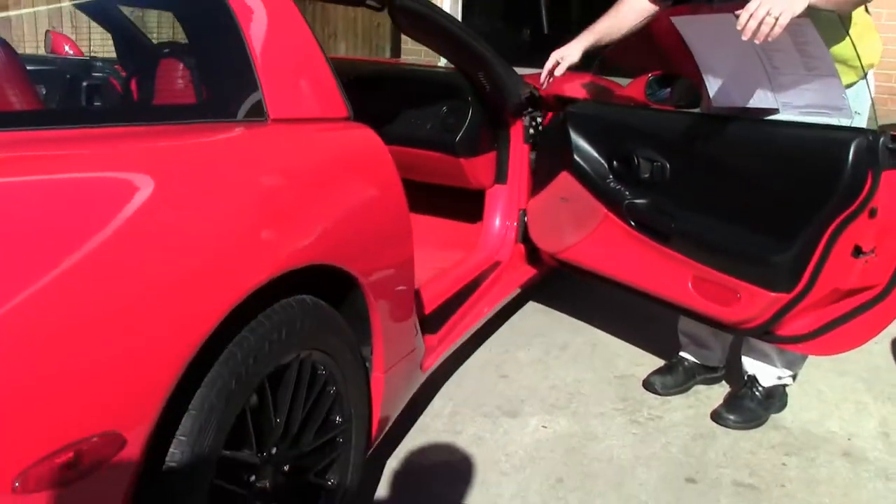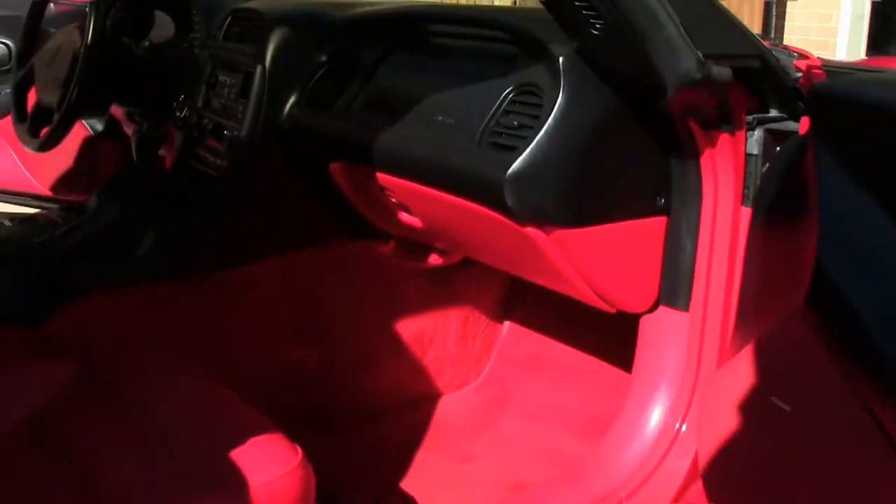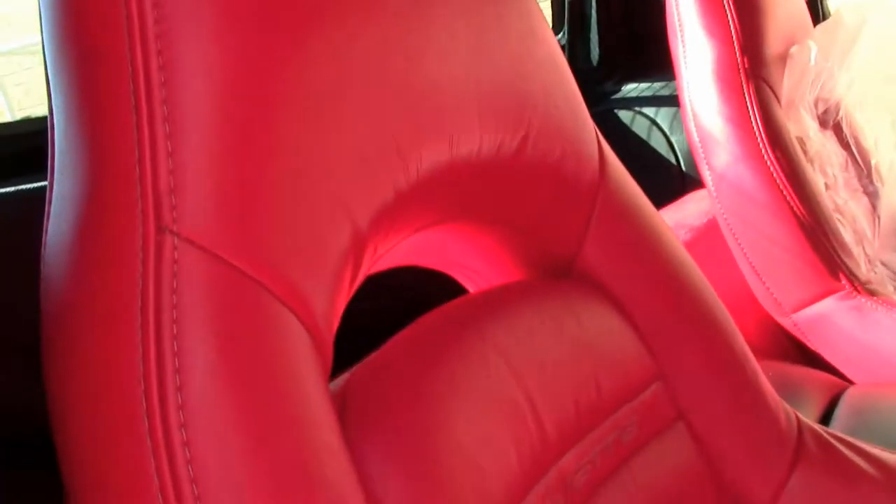As you can see, our passenger seat doesn't even look like it's really been sat in. Stock LS1 engine.